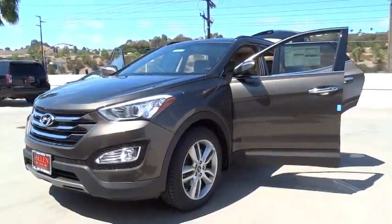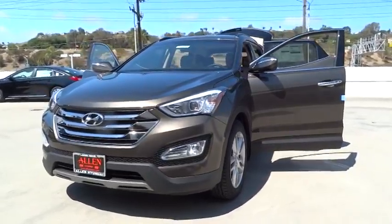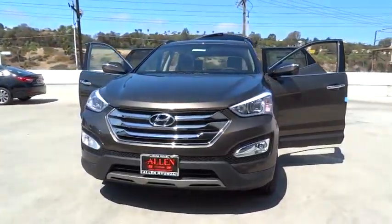The 2014 Santa Fe: style, quality, performance, value — need we say more? Here are some of this vehicle's great options.